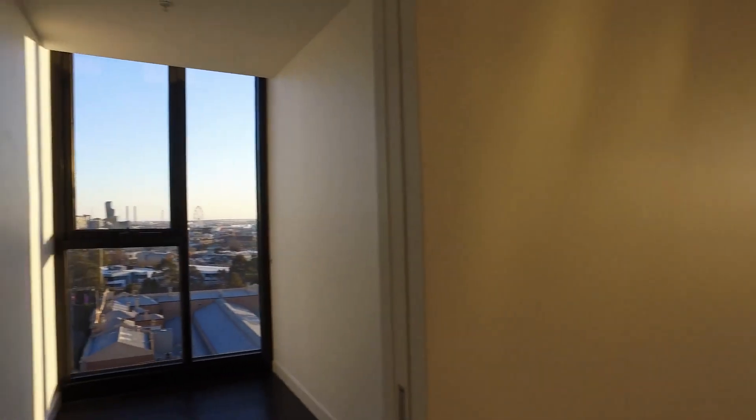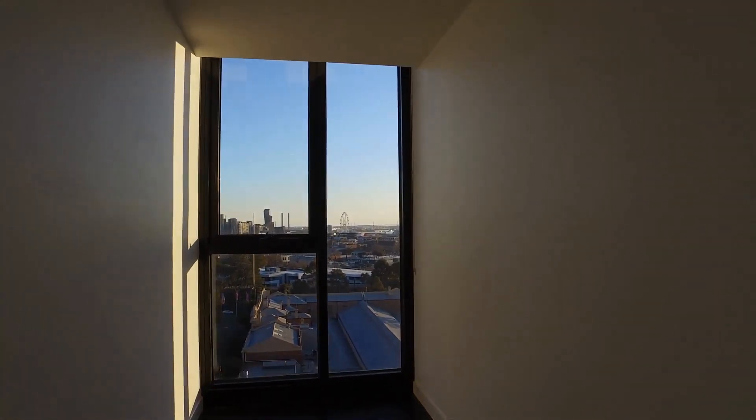Right across we've got the study. Just walking through to the study area — amazing views from the study.